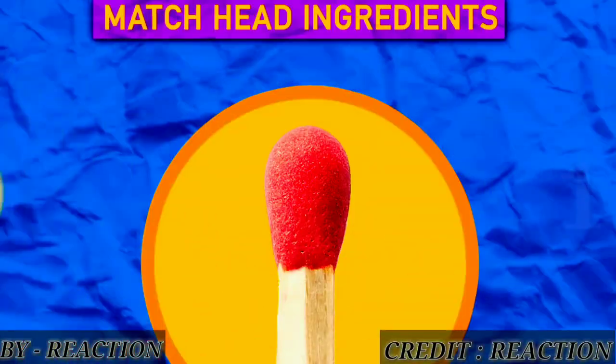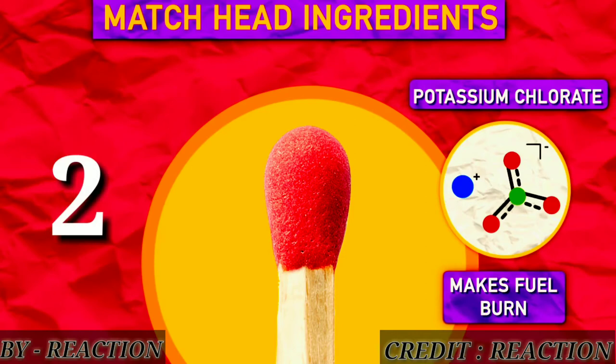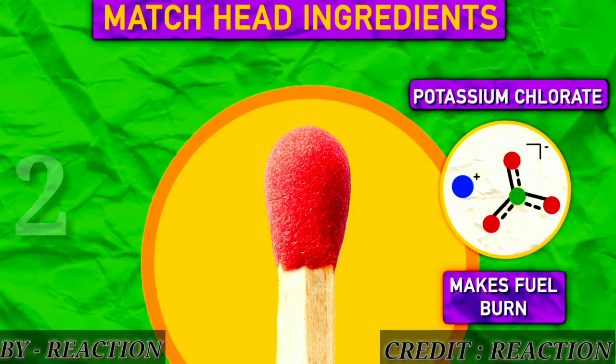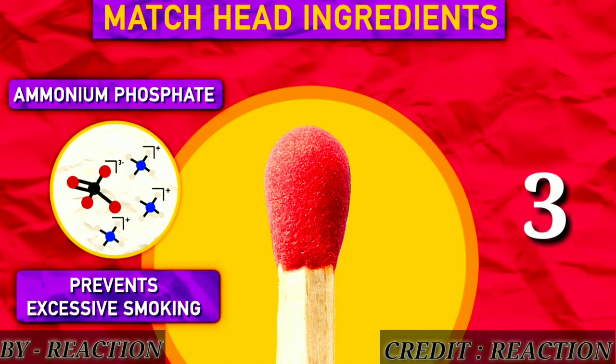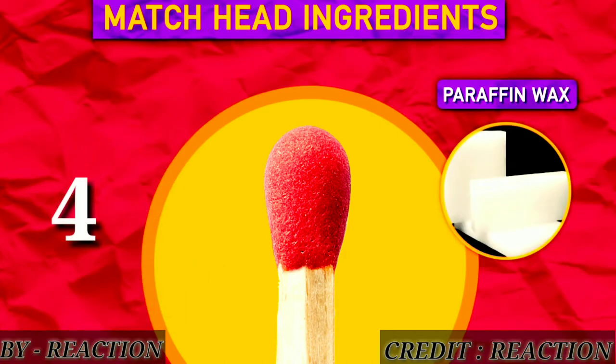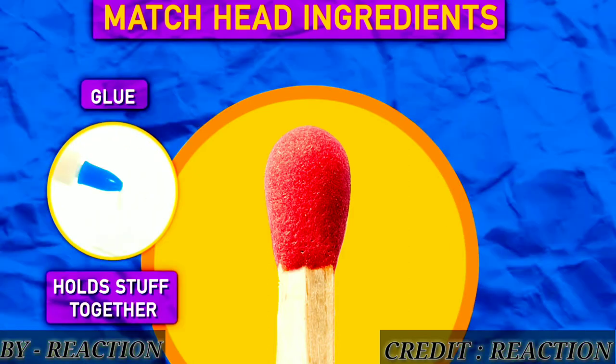The head of the matchstick consists of antimony trisulfide for fuel. Potassium chlorate makes the fuel burn, and ammonium phosphate prevents excessive smoking after extinguishing. Paraffin wax makes the fire travel downwards, and glue holds all the stuff together.